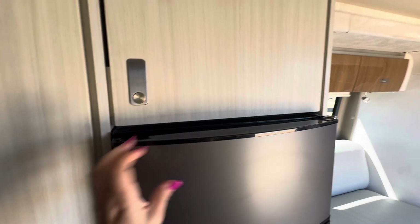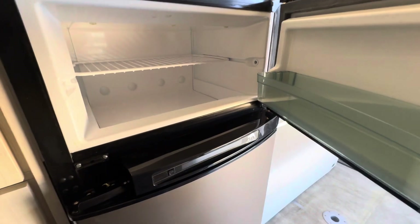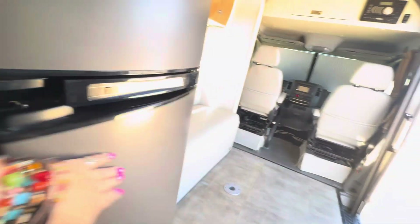As far as the freezer goes — it's a cute little freezer. And this is actually a nice fridge size for how little this motorhome is.